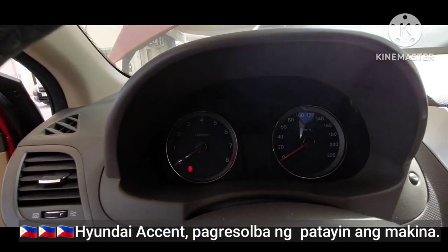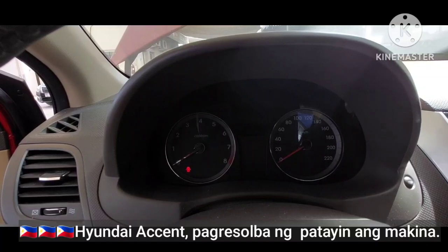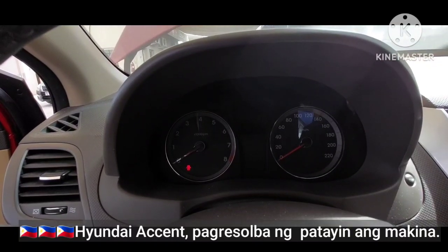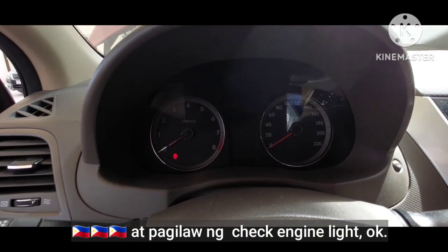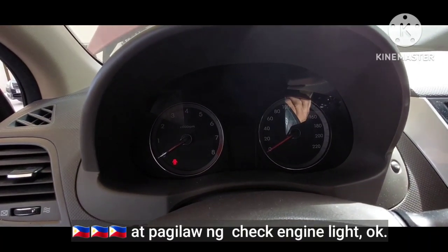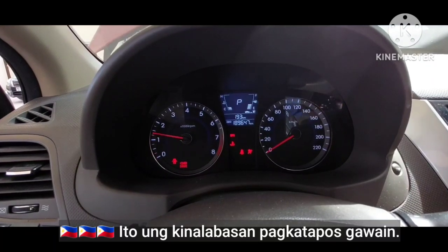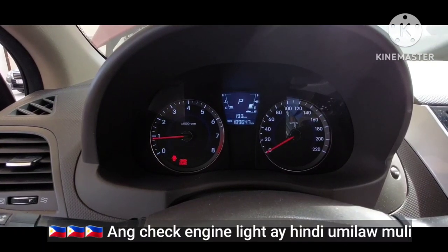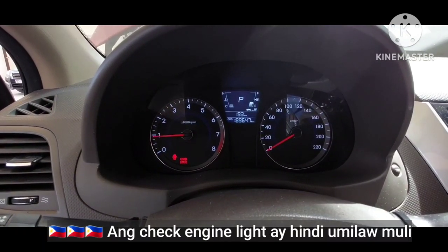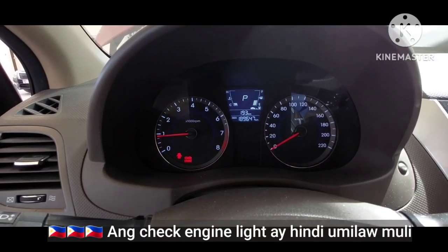Hyundai Accent — solving the engine cut-up and check engine light issue. This is the aftermath after the repair, with AC on. The check engine light is no longer appearing on the dashboard.